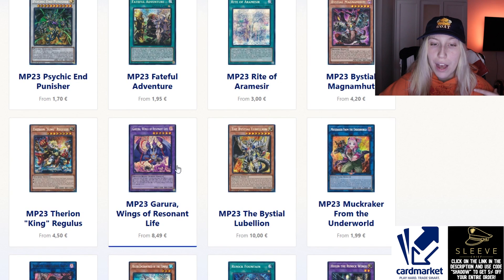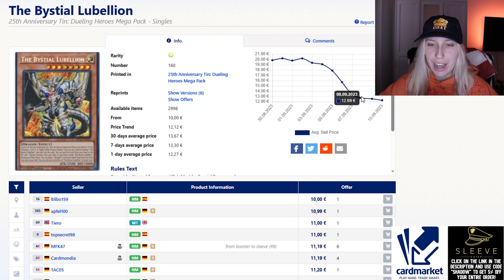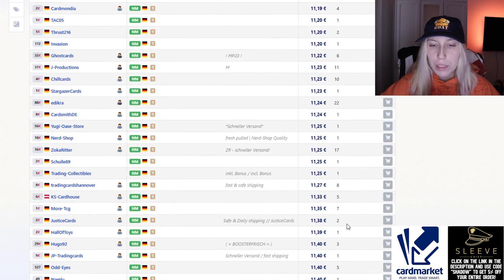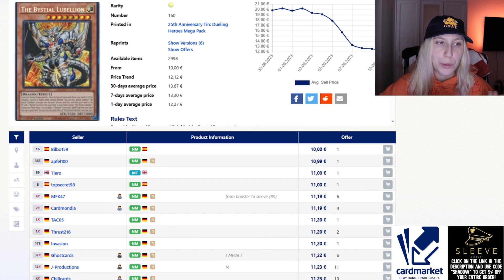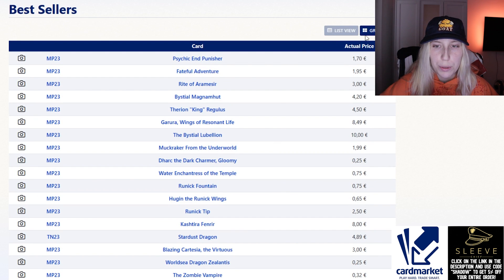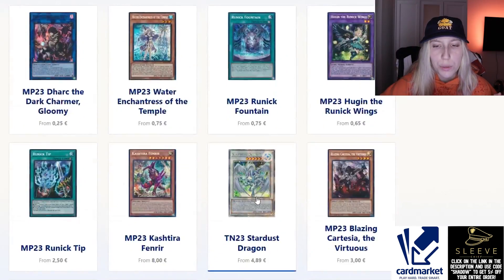Looking at the Bystial cards, we have Lubellion at around 10 euros — it dropped to about 11 or 12 euros. From what I'm hearing, this is probably one of the most expensive cards in the tins. As you can see, everything is pretty cheap in the tins, which is obviously amazing for some of these reprints. Let's switch to the grid view and continue — Magnamhut and also Joyous Springs.